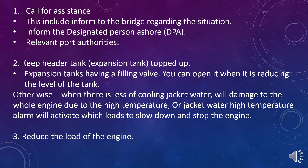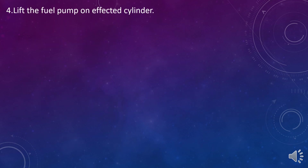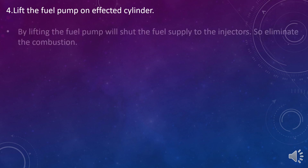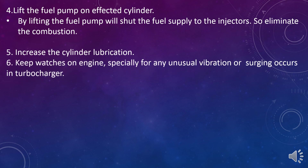Action 3: Reduce the load of the engine. This is to reduce the combustion pressure and the thermal stresses. Action 4: Lift the fuel pump on the affected cylinder. By lifting the fuel pump, it will shut the fuel supply to the injectors and eliminate combustion. Action 5: Increase the cylinder lubrication. Action 6: Keep watches on the engine, especially for any unusual vibration or surging in the turbocharger.